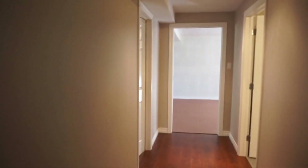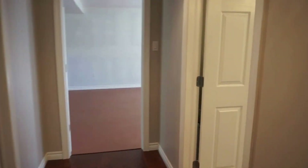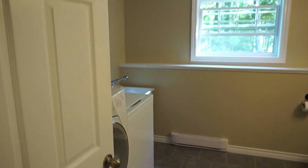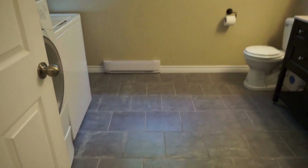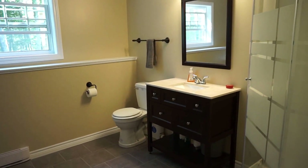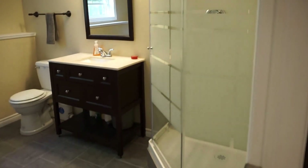Closet under the stairs. Another three-quarter bath down here with laundry — washer, dryer, laundry tub over there, ceramic tile floor. Nice big space, newer vanity, and a stand-up shower in the corner.